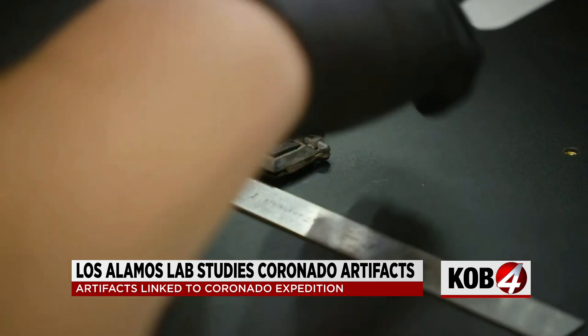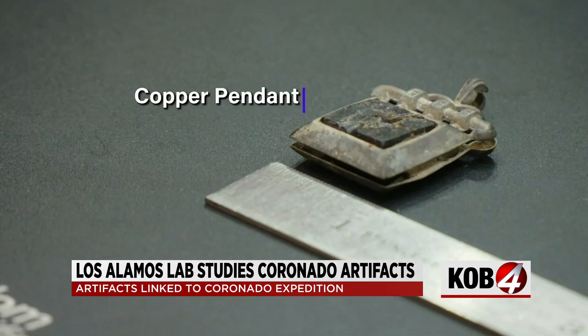The two artifacts that we investigated were a copper pendant that had two settings, one on the front and back. They were composed of a glass mineral.